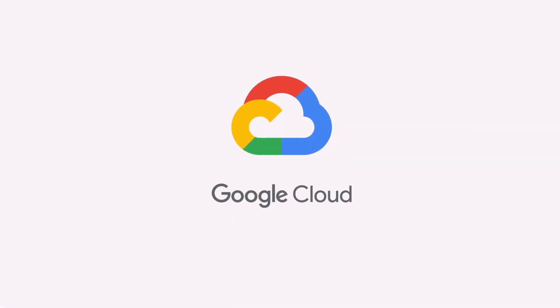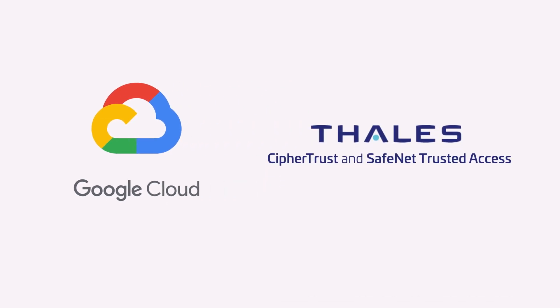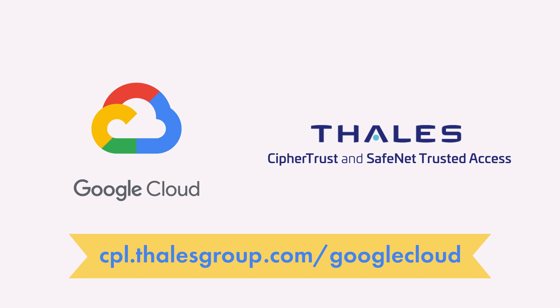For more information about how Talos can help your organization secure sensitive data in the Google Cloud platform, go to cpl.talosgroup.com/GoogleCloud.